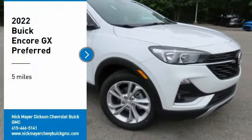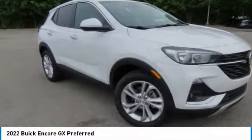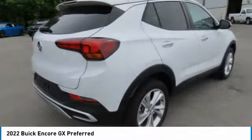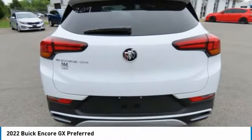Come test drive the 2022 Encore GX. The Buick Encore GX provides plenty of space and functionality with its compact SUV body. The Encore GX also provides plenty of safety features and a wide variety of options that you can upgrade to.